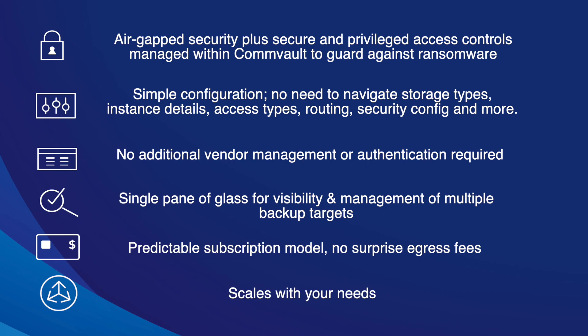It scales with your needs. Pricing is per month, per year, or per three-year contract, and pricing is by the terabyte — so you know exactly what you need and you pay for exactly what you have. Really a very simple solution.